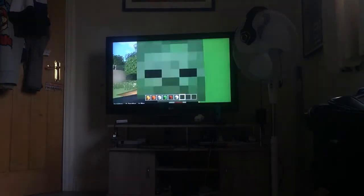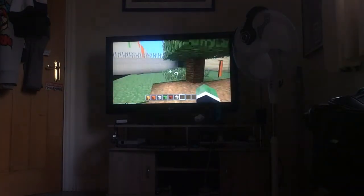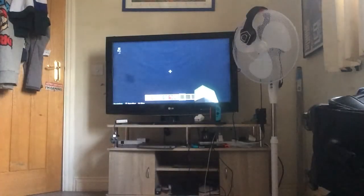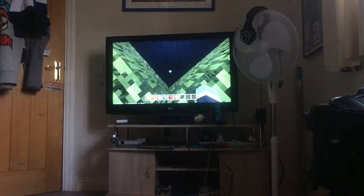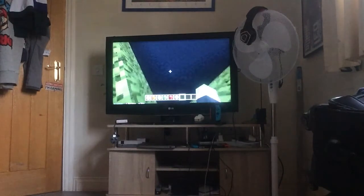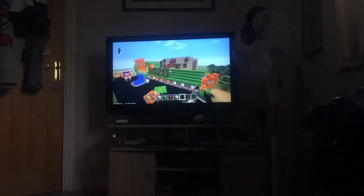Now we are entering the studios. Are you ready to see the paint job? I'll slowly tilt the camera upwards — oh yeah, there it is. There's the paint job.